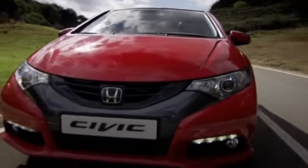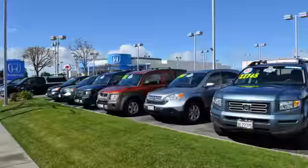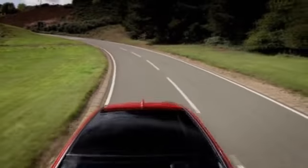San Leandro Honda is celebrating the new year by offering some fantastic sales specials. Take a look at this great vehicle.